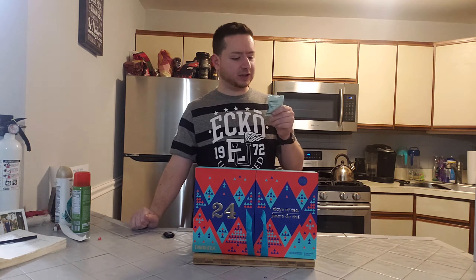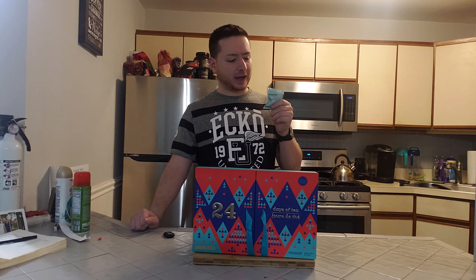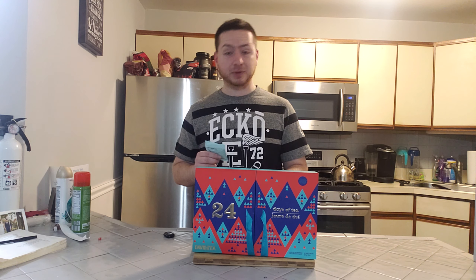It's a little depressing to see that pomegranate seeds are like the fourth ingredient down. But we do get some apple and pineapple in here, so I do expect this to be a very sweet tea, and I'm hoping they can recreate that pomegranate flavor.